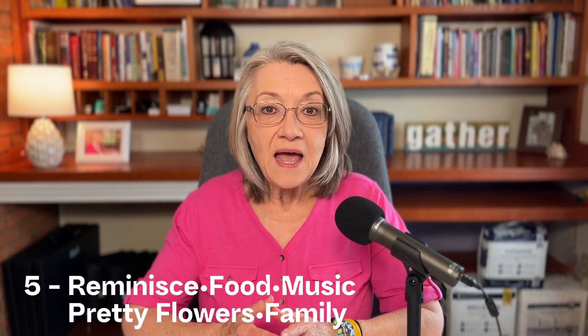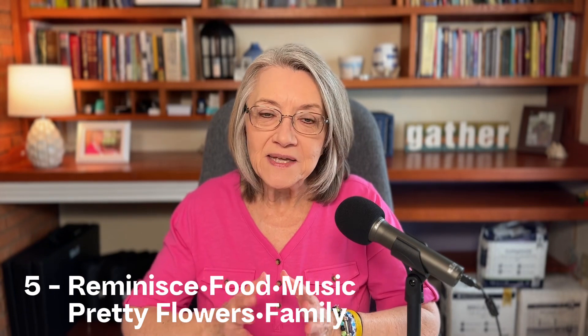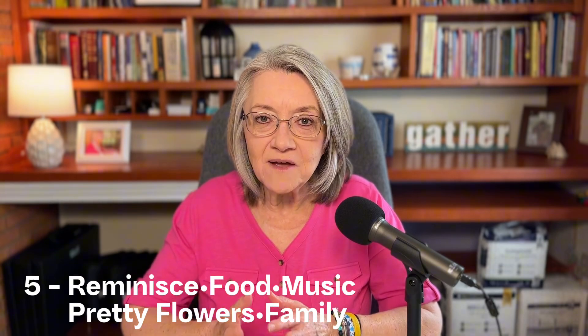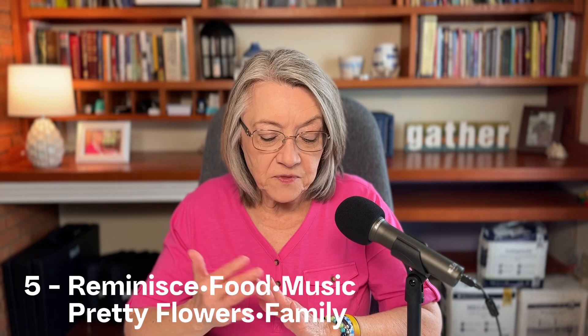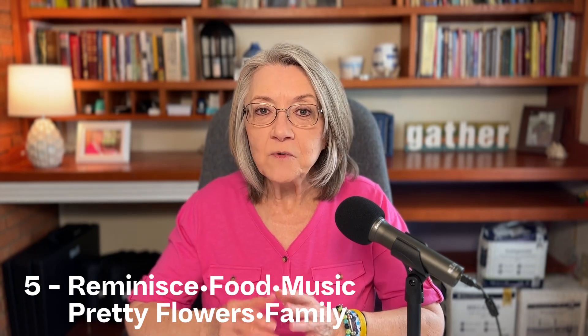The fifth thing was: reminisce with old photos, have good food, have music — and you know I'm all about music because it does wonderful things for your loved one. They also threw in pretty flowers and family. The more suggestions I saw, the more it became apparent what were the most important and valuable things to people.